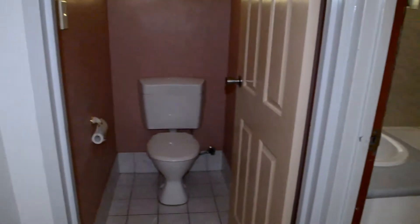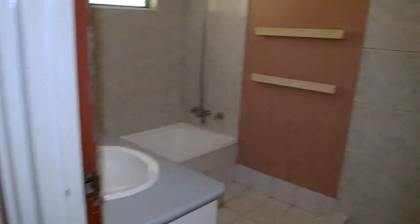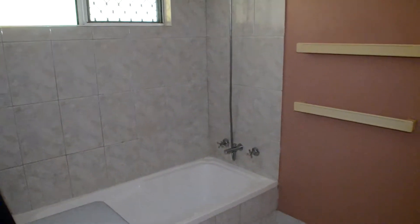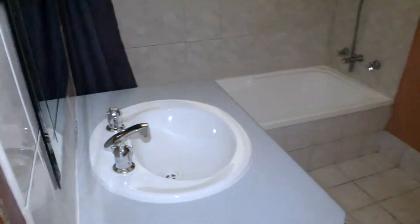Moving down the hallway on the left-hand side we have a separate toilet and the main bathroom. The main bathroom has a separate shower, a bath and shower combined, and your vanity.